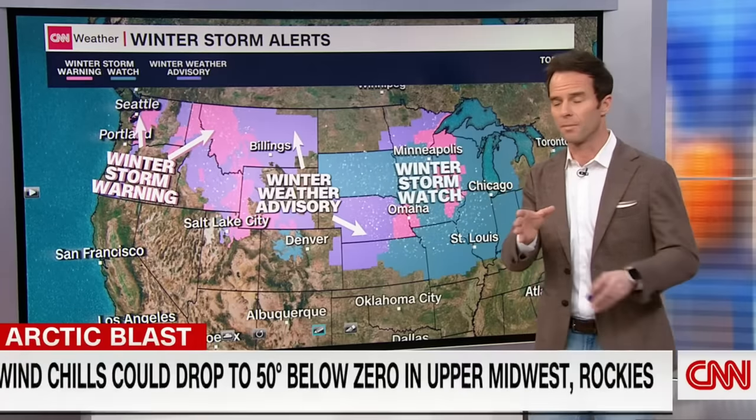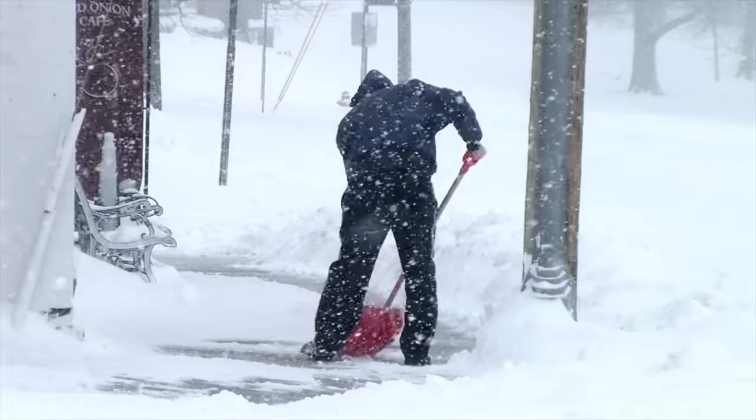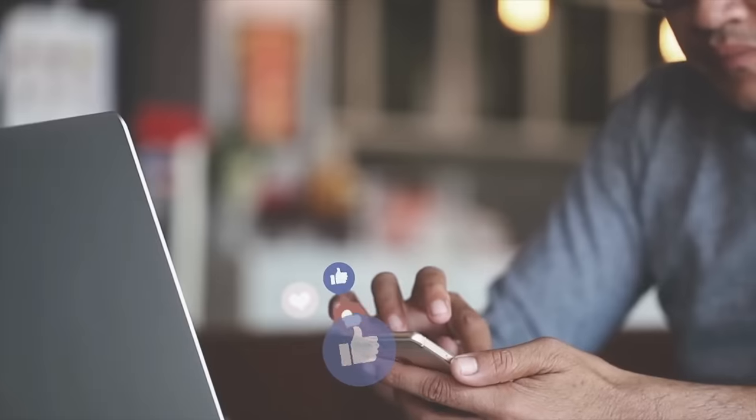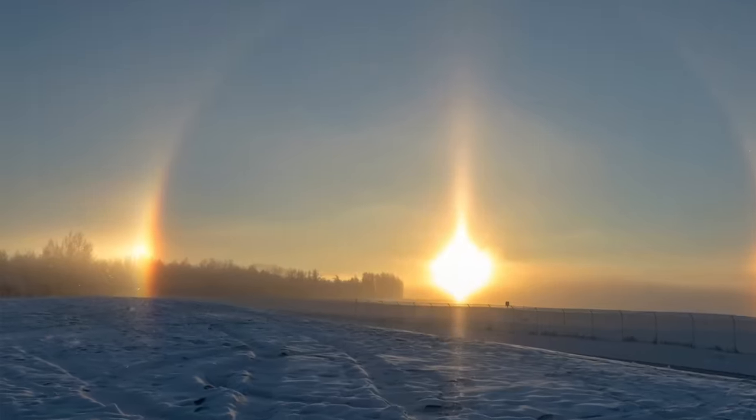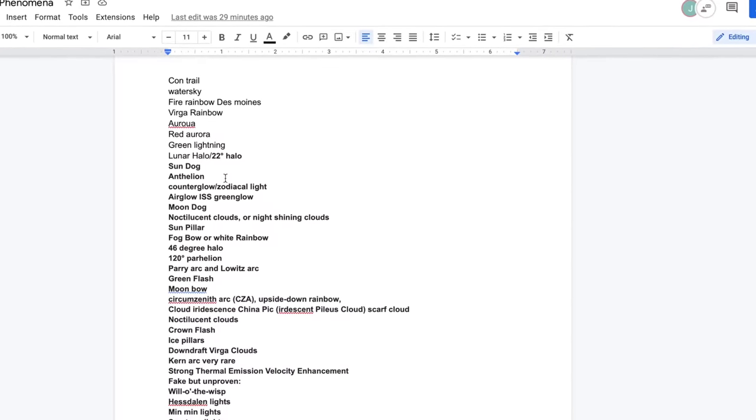Welcome back to the channel, everybody. It's good to be with you. Over the holiday season, the US was hit with some major blizzards, some major frigid temperatures, and I got a lot of pictures on my social media of sun dogs, sun pillars, sun halos, all sorts of cool atmospheric optical phenomena. And I thought, what other atmospheric phenomena exists? I should compile a list. So that's exactly what I did, and I'm here to share that list with you today.